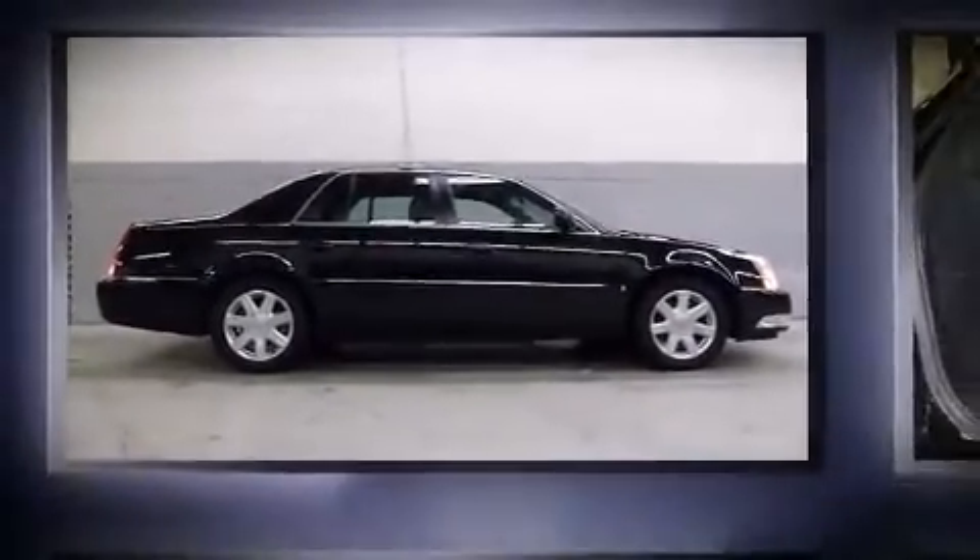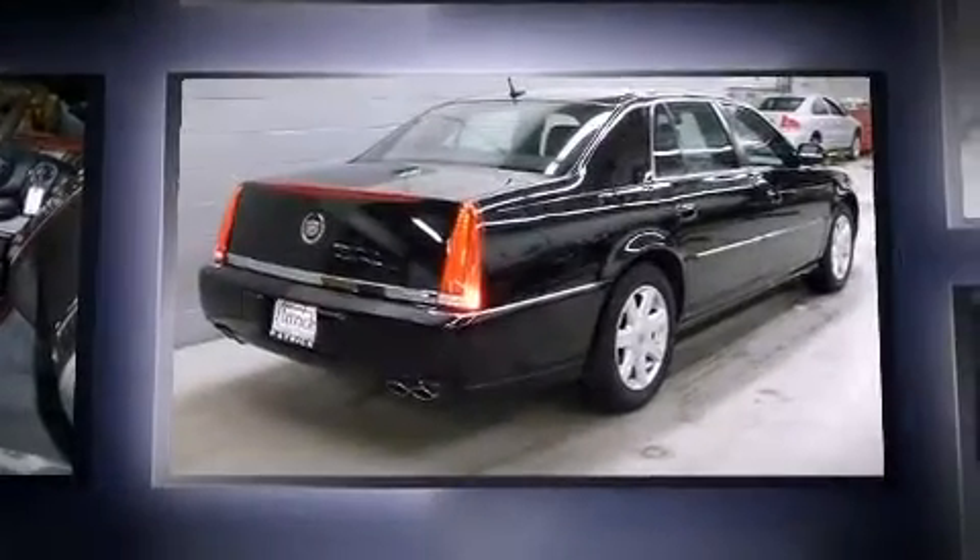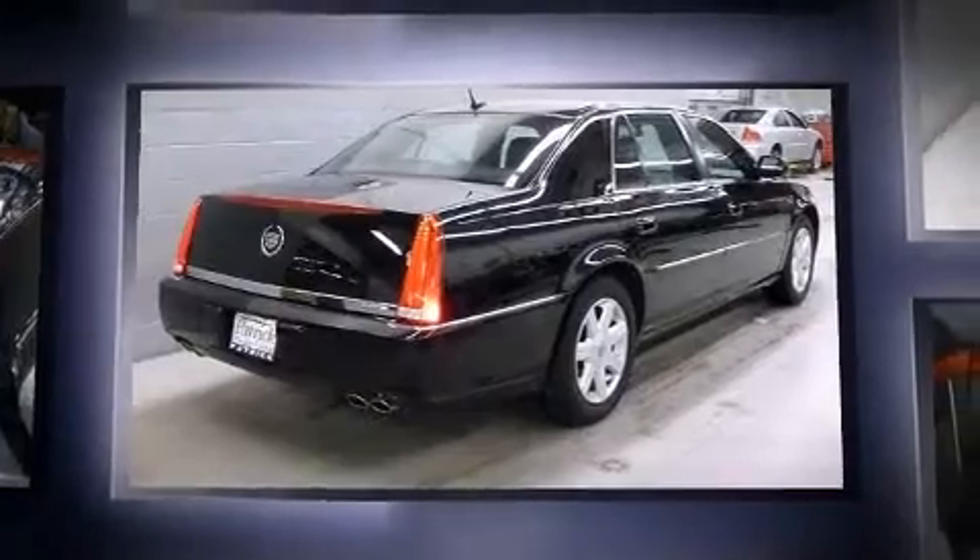You're going to love the 2007 Cadillac DTS. With just over 40,000 miles on the odometer, this four-door sedan prioritizes comfort, safety and convenience.